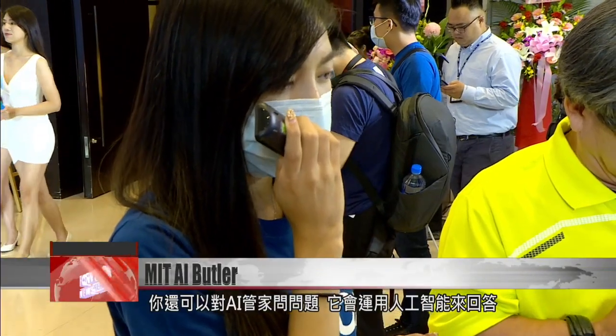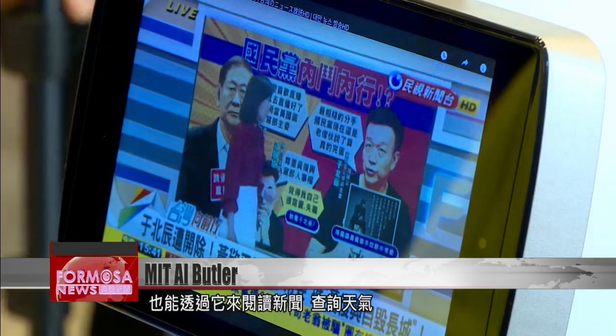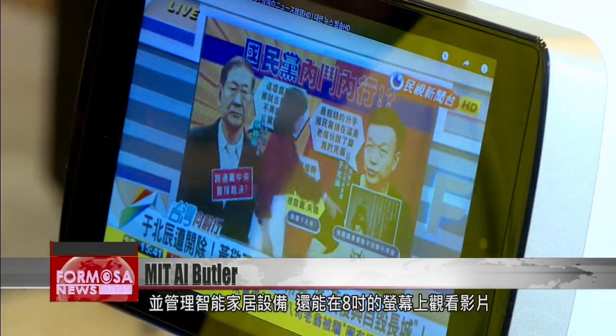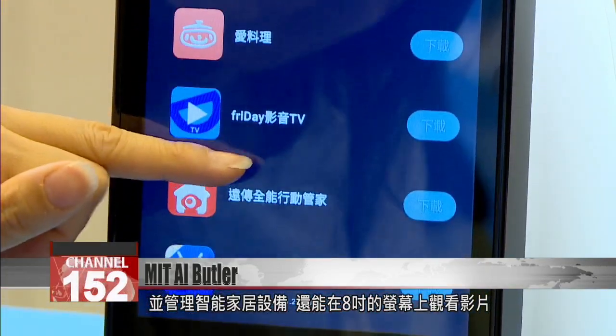You can ask the device questions, which it will answer using Google's artificial intelligence. You can watch news, check the weather, and control smart home devices. You can also access video streaming services on its 8-inch high-resolution touchscreen.